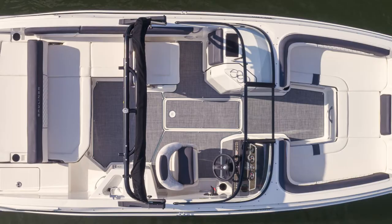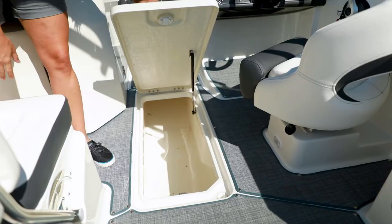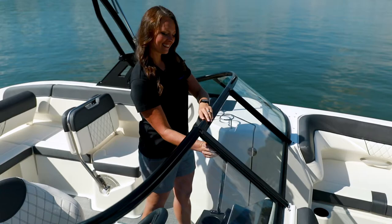Below foot, you'll find non-skid flooring standard, with optional upgrades like teak mat flooring and snap-in seagrass also available. Walking through to the cockpit, an in-floor ski locker has plenty of room for stowing water toys and sports gear you'll need for an action-packed day on the water.